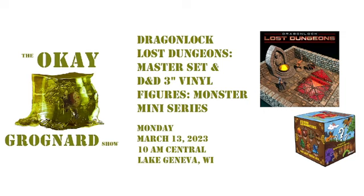Welcome and welcome back everybody to the OK Grognard Show. Today is Monday March 13th 2023, 10 a.m. Central — a little after in beautiful Lake Geneva, Wisconsin. We're going to look at a few different miniatures-related things today.